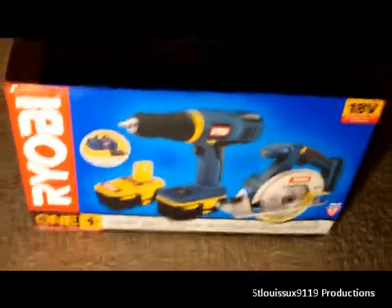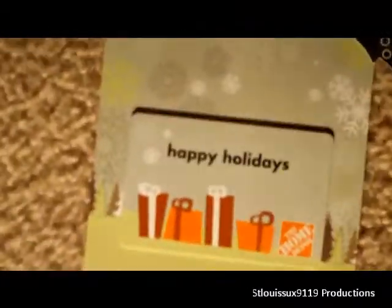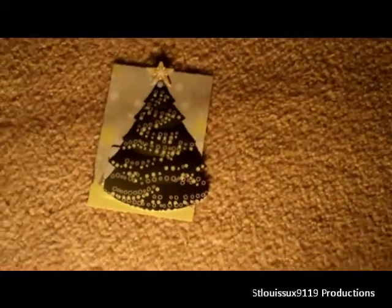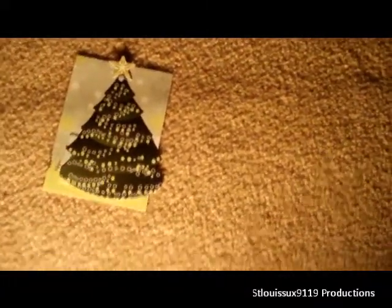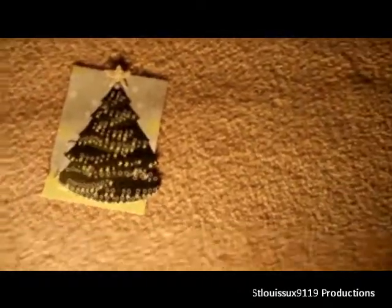Another really good gift this year was a Home Depot gift card — happy holidays from Home Depot. I'll be having a little shopping spree there, and maybe use that to help get the impact wrench. That's what I got this year, guys. Thanks for watching and I hope you had a very Merry Christmas!